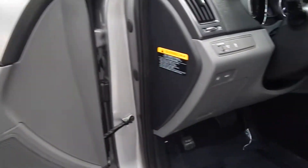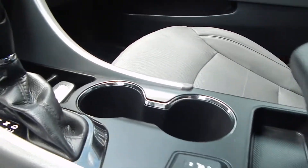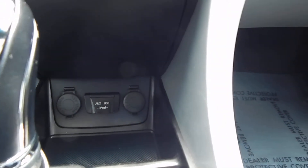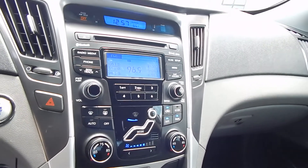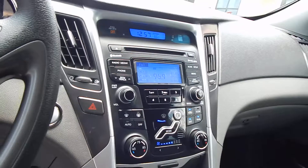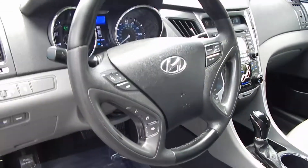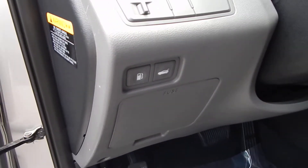Power windows and locks, traction control, and heated seats for the front and rear passengers. Two 12-volt power outlets, plus an auxiliary USB and iPod hookup. Dual zone climate control, premium sound system with satellite radio and Bluetooth. You have all your multifunction controls on the steering wheel, plus remote trunk and gas door.